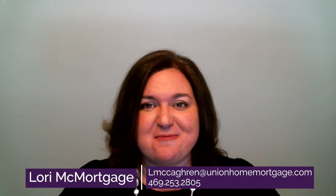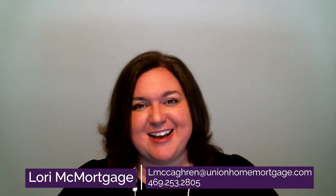Hi, I'm Lori McMortgage and I help people buy homes when they don't have the cash to pay for it. If it's your first home, your next home, or your rental home, my team and I will make sure you have the right financing in place and the process is smooth and easy. Thank you so much for watching today. I hope you enjoyed the video and please reach out to us at the information provided. We can't wait to talk to you.